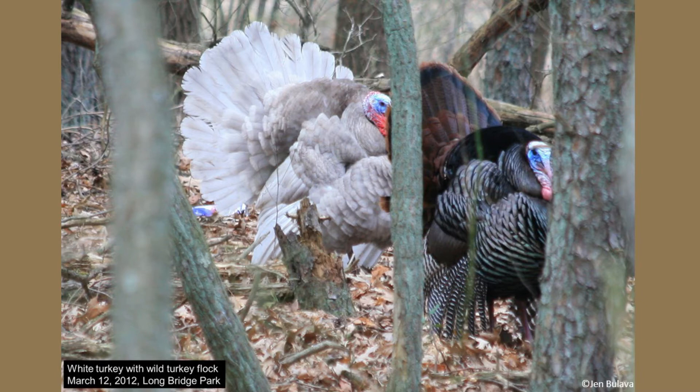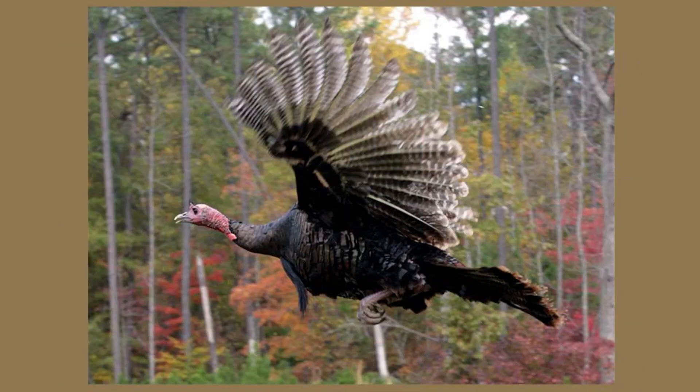Wild turkeys can reach a speed of up to 25 miles per hour while running, and although they are normally ground-dwelling birds, turkeys can be short-distance flyers when they feel threatened. At night, turkeys will roost up in trees as a means of protection from any nocturnal predators.